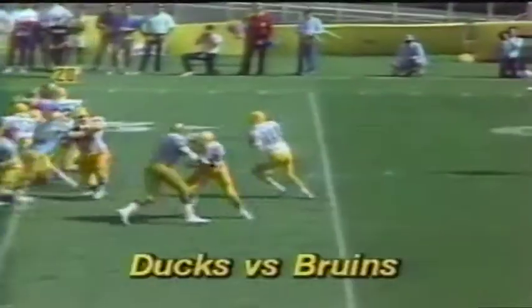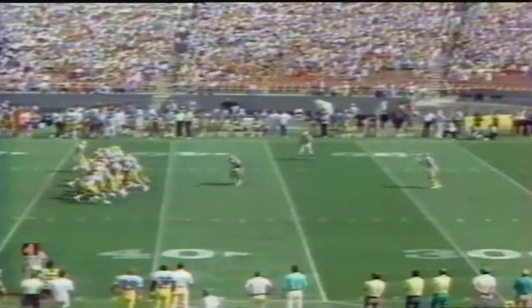The Ducks get the first possession. Bill Musgrave to J.J. Burden, but J.J. ends up fumbling the ball right after the reception, and UCLA recovers it. Four turnovers for the Ducks in the first half. The Bruins march — Troy Aikman to Brian Brown — a one-yard TD pass, and it's 7-0 UCLA.